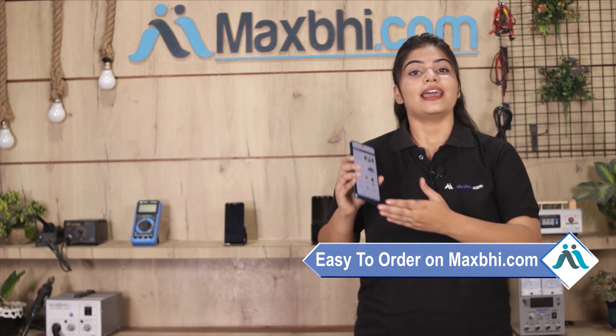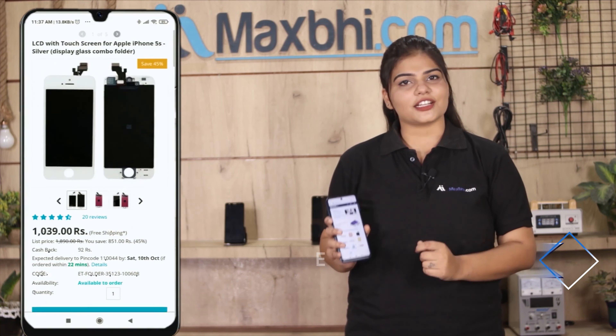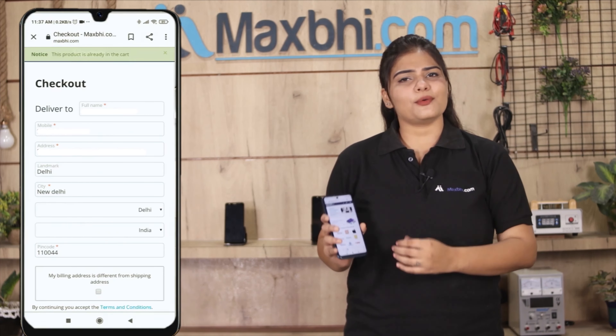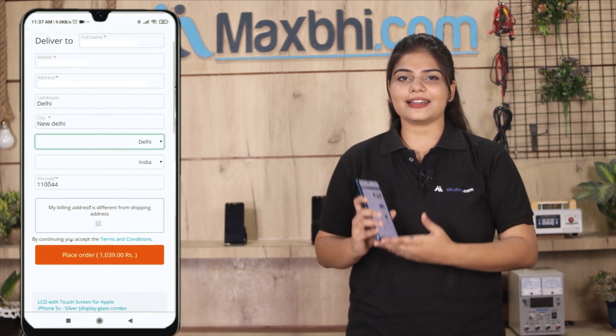Friends, Maxp.com is very easy and simple. Our website Maxp.com is very easy to use — just search and click on the product page, click on the buy now button, enter your name, mobile number, address, and click on order.